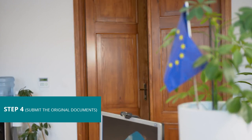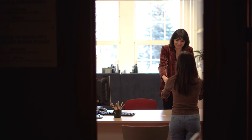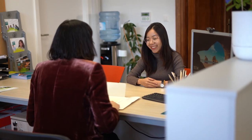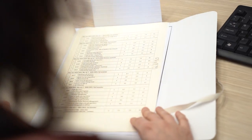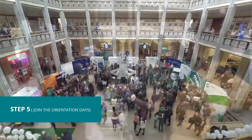After your arrival in Poland you need to come to our office and submit the originals and legalized documents. Make sure you have everything we need with you. We don't keep your documents — we simply copy them and give them back immediately. So you are officially an SGH student now. What is the last step? Join the orientation days — they usually take place at the end of September.